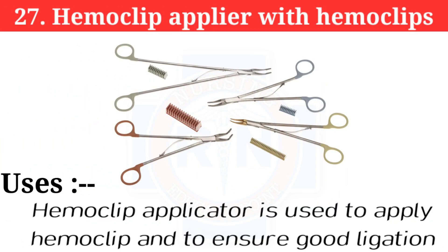Number 27: Hemoclip applier with hemoclips. The hemoclip applicator is used to apply hemoclips and to ensure good ligation.